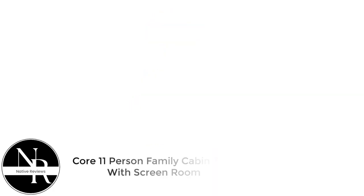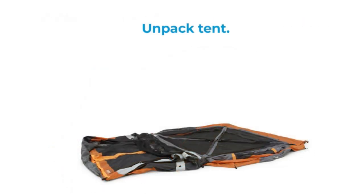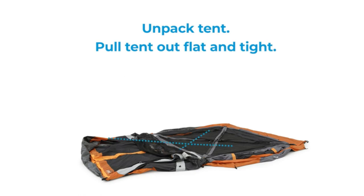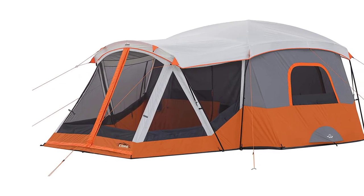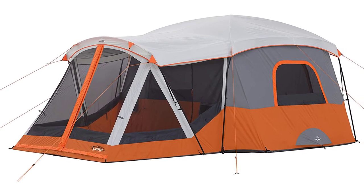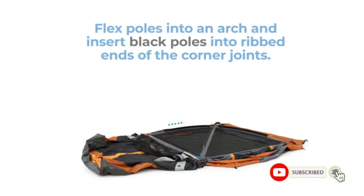Number 3: Core 11-Person Family Cabin Tent with Screen Room. If space is your top priority, an 11-person tent is tough to beat. Granted, no one is actually cramming 11 people into the Core 11-Person Family Cabin, but if you're using the convertible screen room as dedicated living quarters, it'll pull six to eight sleepers, depending on how many of them are kids, with some room left over for gear. The fact that the Core can even qualify as an 11-person tent at this price point makes it our choice for the best tent with screen room on a budget.